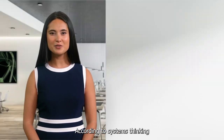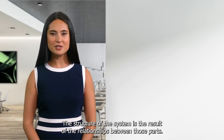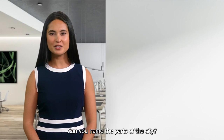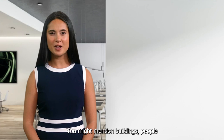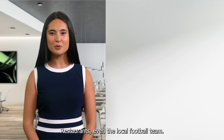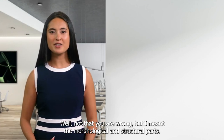According to systems thinking, every system consists of parts. The structure of the system is the result of the relationships between those parts. Can you name the parts of the city? You might mention buildings, people, restaurants, even the local football team. Well, not that you are wrong, but I meant the morphological and structural parts.